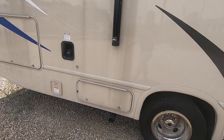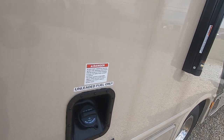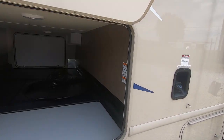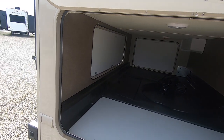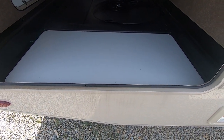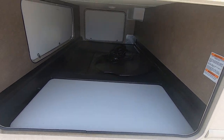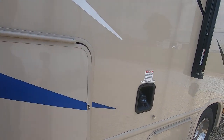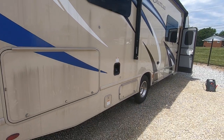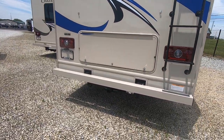Dual rear wheels, 55-gallon fresh water tank, and the biggest storage of any Class C out there — tons of storage, three doors, a place to put a spare tire. There's also about a four-foot table that you can take out as well, and there's storage underneath all those plus lights in there. It's very nice storage. Just hitting a few high spots here — a little dirty, needs a bath — 8,000-pound tow capacity.